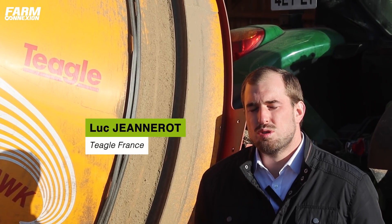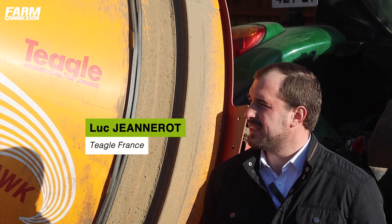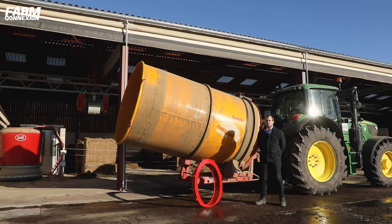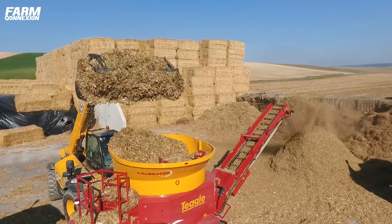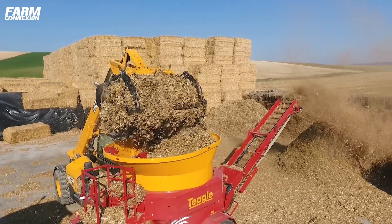Bonjour, Luc Jeanne-Rôde, société Tegel sur le Nord-Est. Aujourd'hui, on va vous présenter la pailleuse défibreuse Tegel 505XLM. La marque Tegel est spécialisée dans la distribution et la préparation de fourrage. On fait toute une gamme de pailleuses conventionnelles jusqu'à des gros volumes, et toute une gamme de pailleuses calibreuses, ce qu'on va vous présenter aujourd'hui. Et aussi une version plus grosse pour des débits plus importants, notamment pour les stations de méthanisation, le C12, qui est un broyeur type industriel.